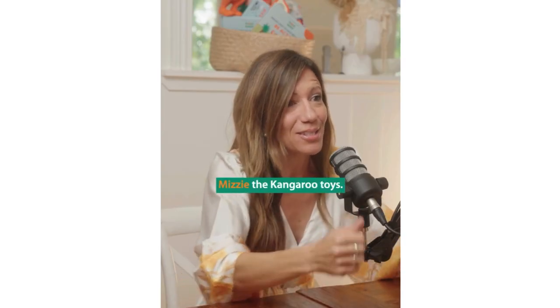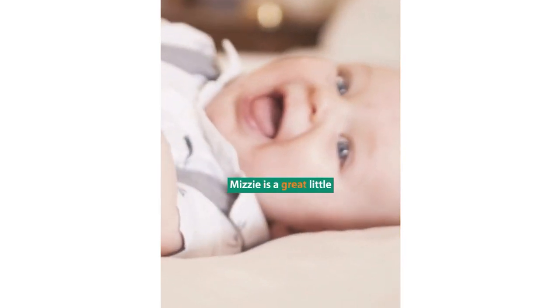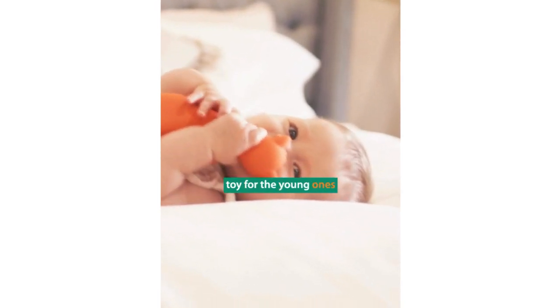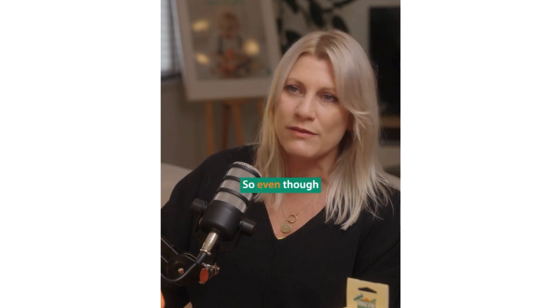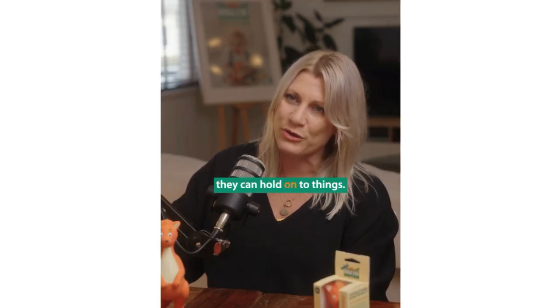As a midwife, you often use Mizzy the kangaroo toy. How can parents utilise Mizzy the kangaroo in those first few weeks of development? Mizzy is a great little toy for the young ones because it's lightweight. They do have an ability at birth to grasp things, so even though it's not purposeful, they can hold on to things.